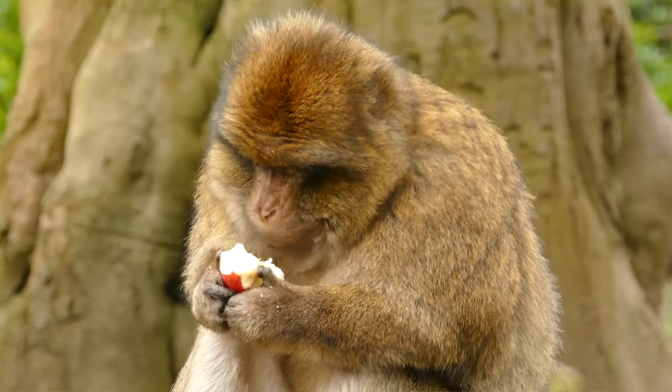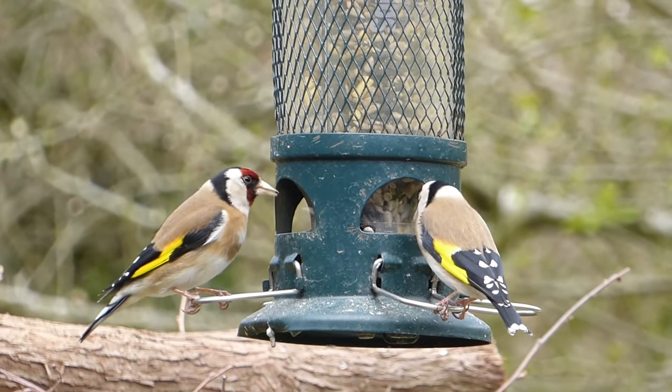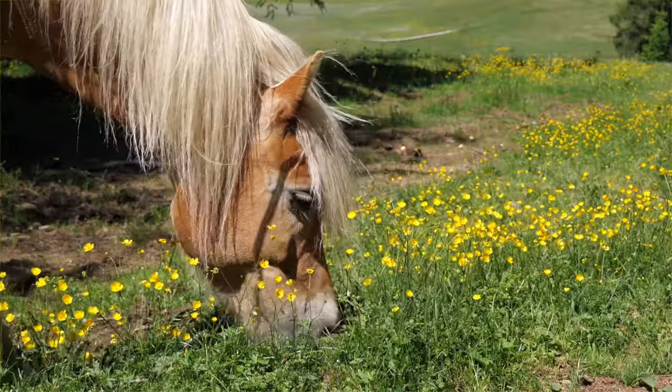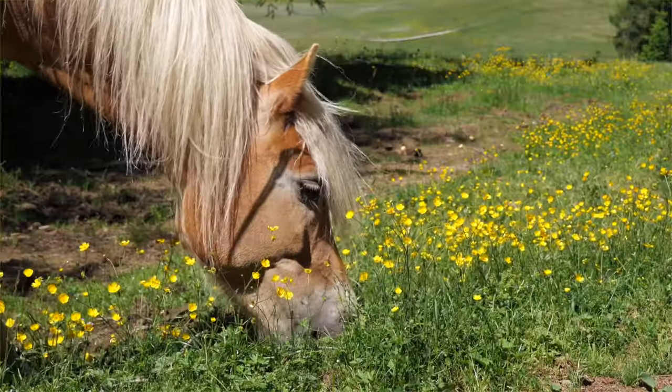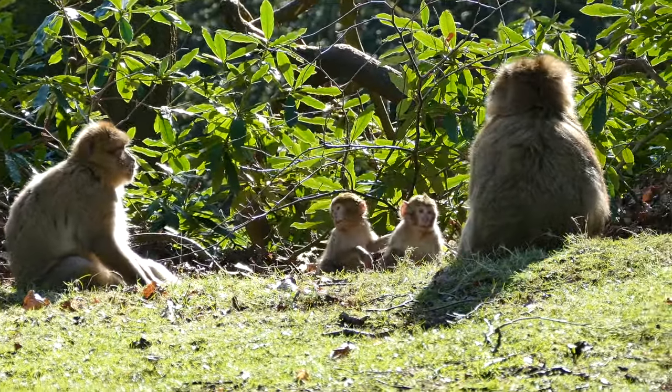Living things are all around us. We need to care for them and for each other. We can help all living things by caring for our environment. Our Earth is full of living things that rely on it to breathe, to eat, to grow, and to be a safe place for their young.